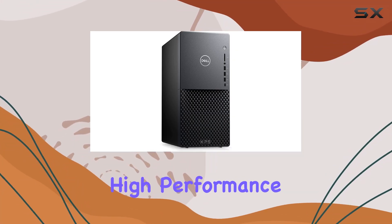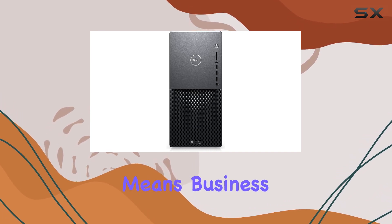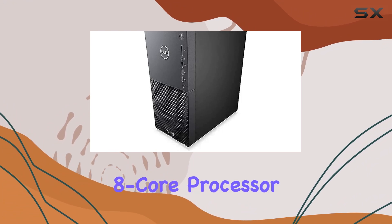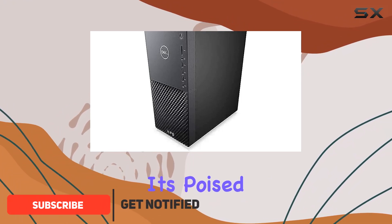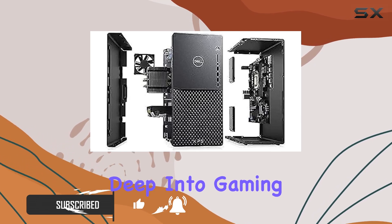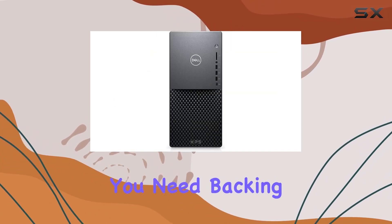Diving into the Dell XPS High Performance Desktop, it's clear from the get-go that this machine means business. With an Intel Core i7-11700 8-core processor under the hood, it's poised to handle even the most demanding tasks with ease. Whether you're deep into gaming sessions or tackling heavy-duty workloads, this processor delivers the speed and performance you need.